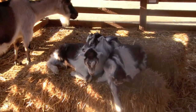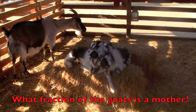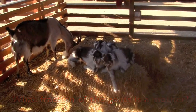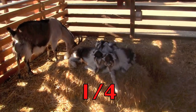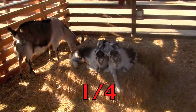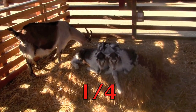Boys and girls, let's do a fraction with the mother goat in it. What fraction of the goats is a mother? Did you say one-fourth? There are four goats and one is a mother, so one-fourth of the goats is the fraction we were looking for.